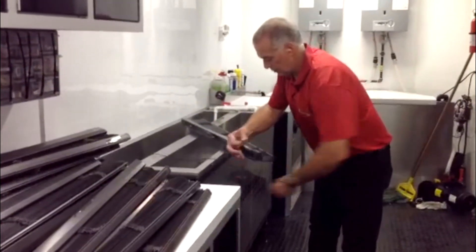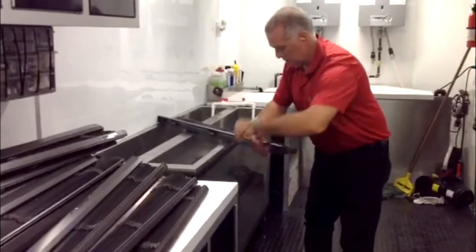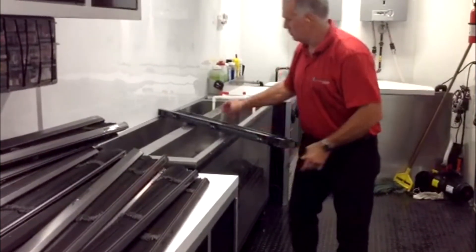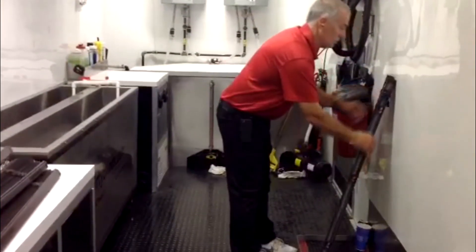Once he's taken the blind from the wash side, then to the rinse side, he then winds up the cord on the end of it, so he can then place this particular blind, along with all the others, into a drip tray within our mobile trailer for them to drip dry with the special drying agent that we use on the blind.